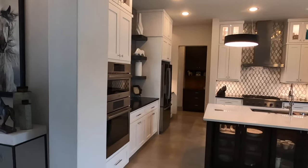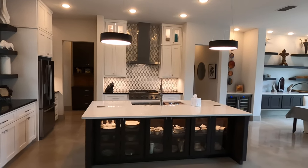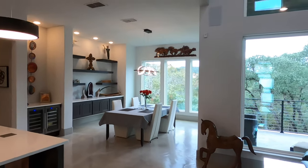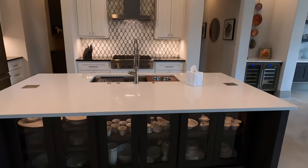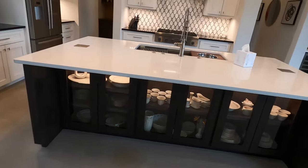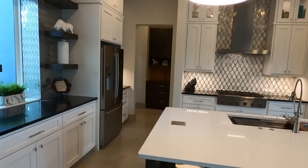Mike, the owner and the construction manager that was helping them, has been a joy to work with about getting anything and everything fixed if there was anything wrong. Check out this — you don't usually see this level of detail. You see some type of pantries, but this is the first time I've seen lighted cabinets underneath there.